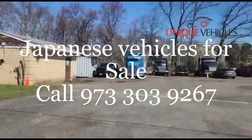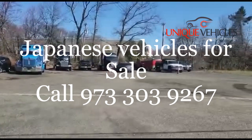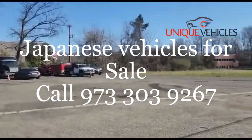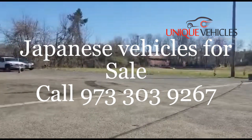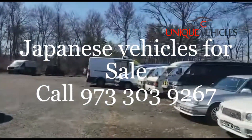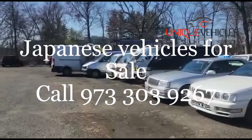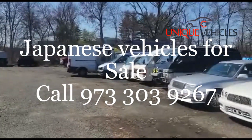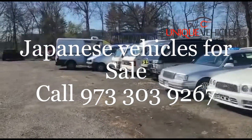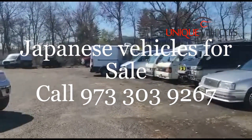Good morning folks, this is Ash from Unique Vehicles. Today is Monday, April 3rd, it's around 10 o'clock in the morning. I'm currently at the lot because I have somebody coming in to take a look at some of the minivans that we have, and I decided to do a quick video to show you what we have.